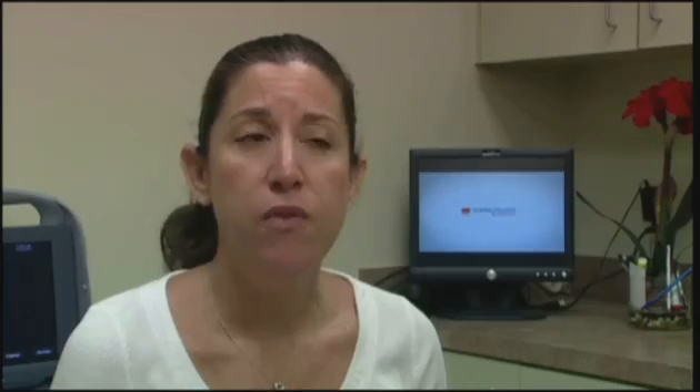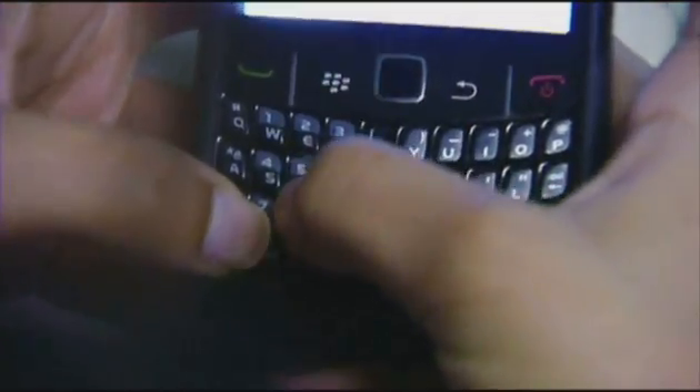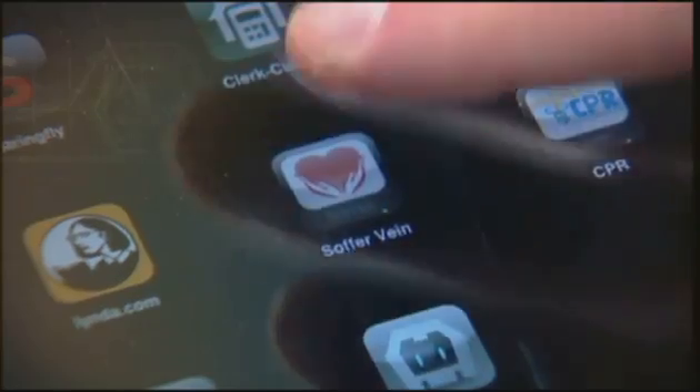Within 10 days of the original procedure, something didn't feel right. Instead of having to wait for another appointment, the nurse told her to just use her cell phone — take a photo of your leg and send it to me. Jennifer used a new app created by AppWorks.